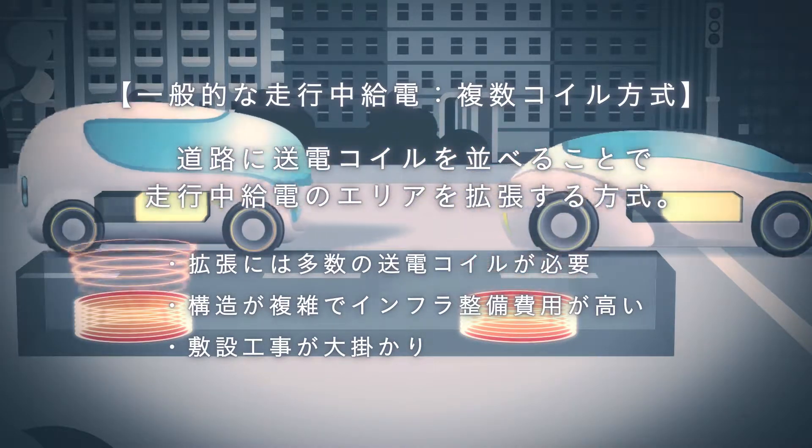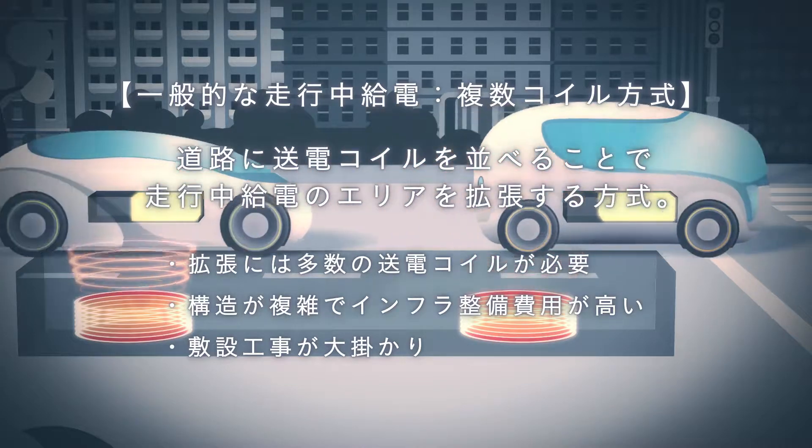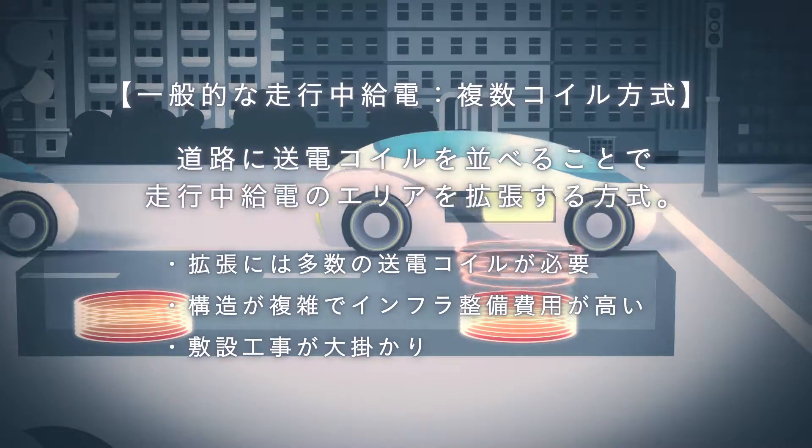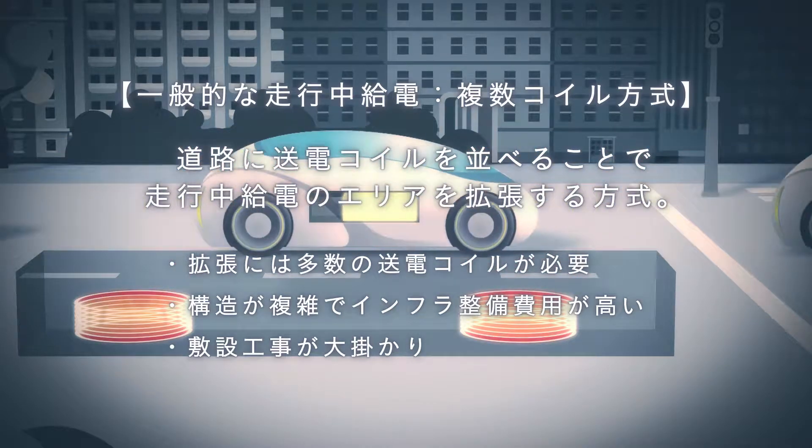However, there are also disadvantages to this method, including difficult expansion as many power transmission coils are required, and a complex structure which requires expensive infrastructure work.